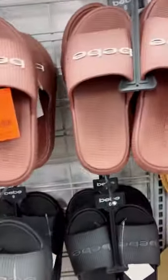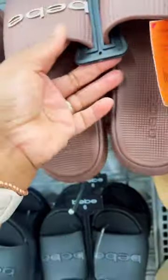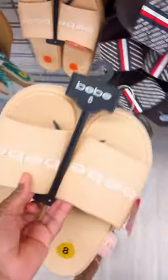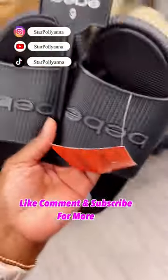There's a nice one to grab, not bad at all. I like these — the brown is cute, or maybe the lighter brown. I think the lighter brown, yes. Like, comment, subscribe, and share for more.